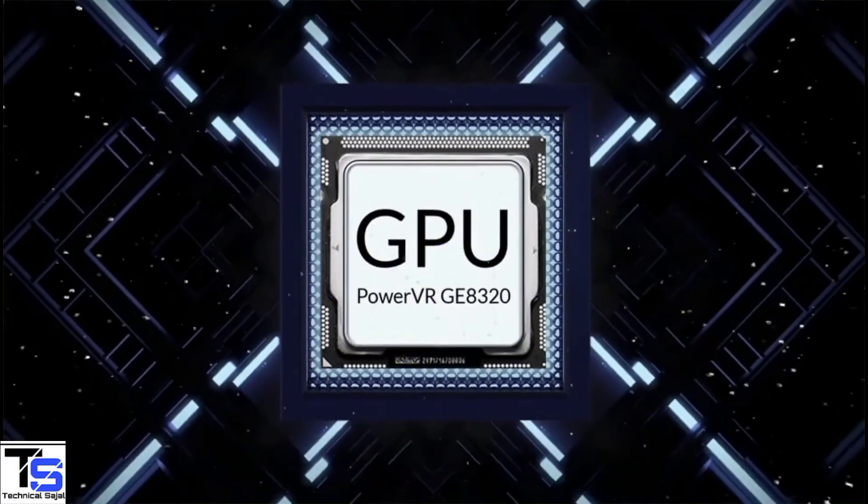Under the hood, the phone is powered by the MediaTek Helio G37 chipset paired with a PowerVR GE8320 GPU.